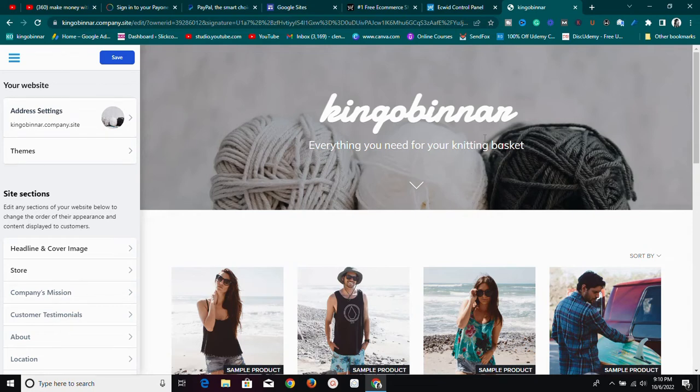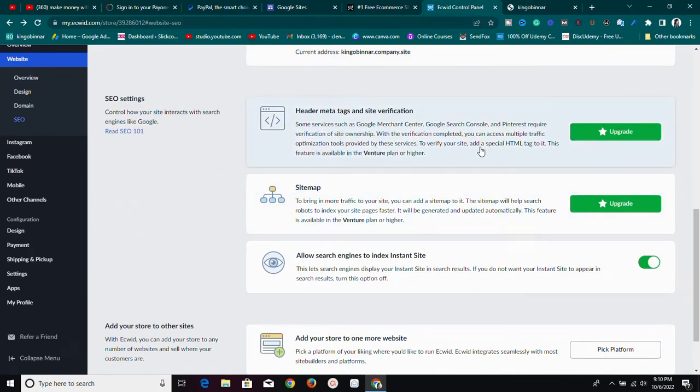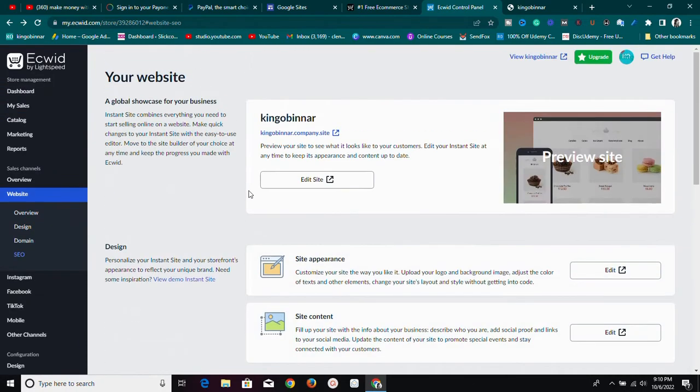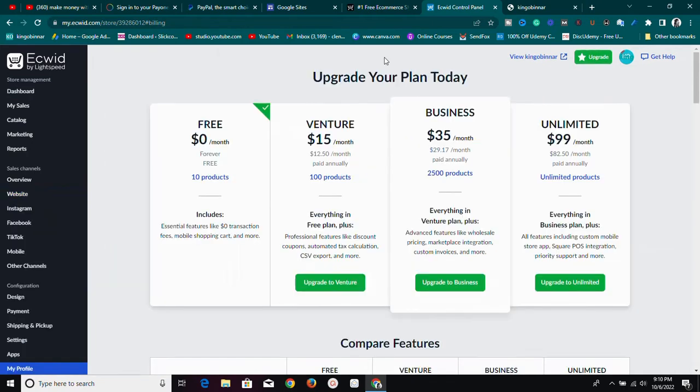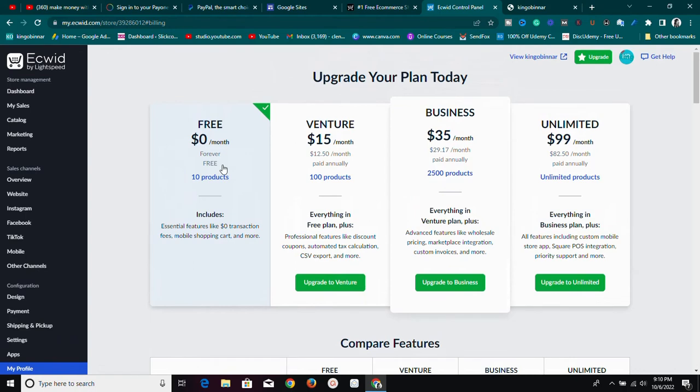If you click the link in the description box below, it'll take you to where you can buy affordable domains — it's an affiliate link, so I'll earn a small commission at no extra cost to you. You can also add meta descriptions, headers, and sitemaps, though those are pro features requiring a plan upgrade. Let me show you what the upgrade looks like: with the free account you have access to 10 products.